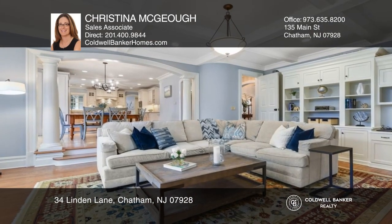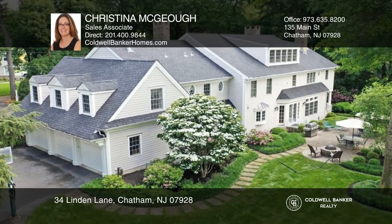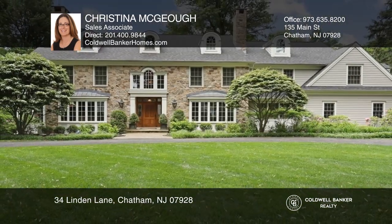The 3 quarter plus acre landscaped yard is perfect for entertaining. This home is move-in ready and can be purchased with furnishings. Learn more when you tour with Christine McGough.